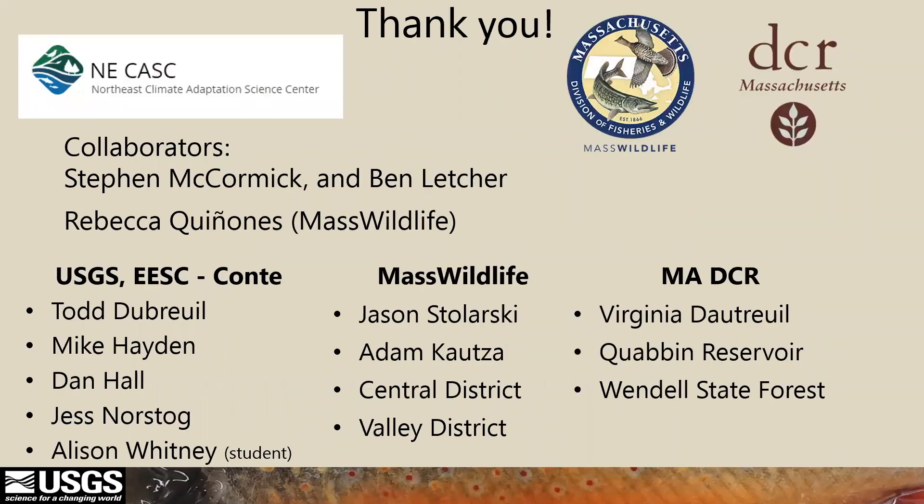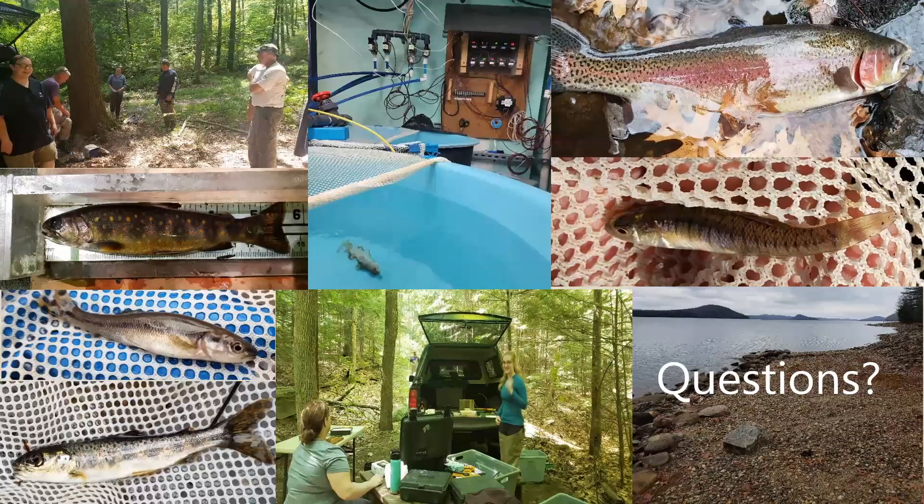Thank you. These are all the same people that Matt thanked, and in addition the physiology group played a large role in helping with the laboratory portion of this study. Matt and I would be happy to take any questions.